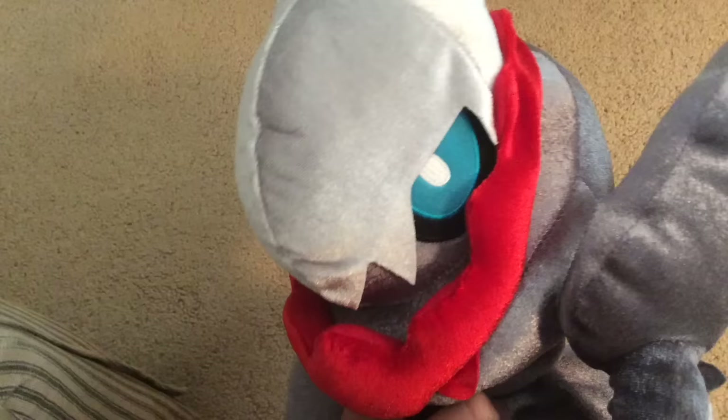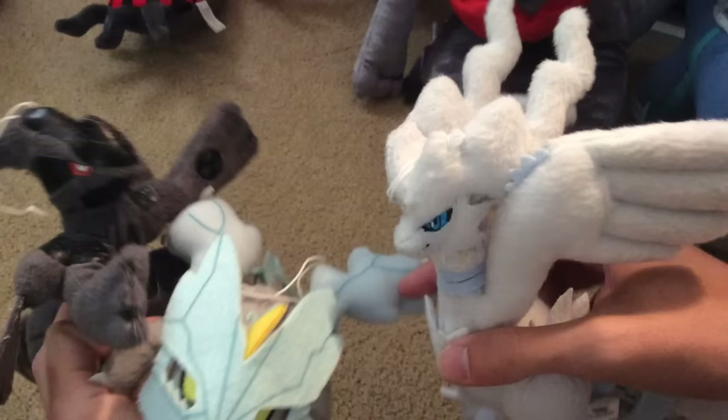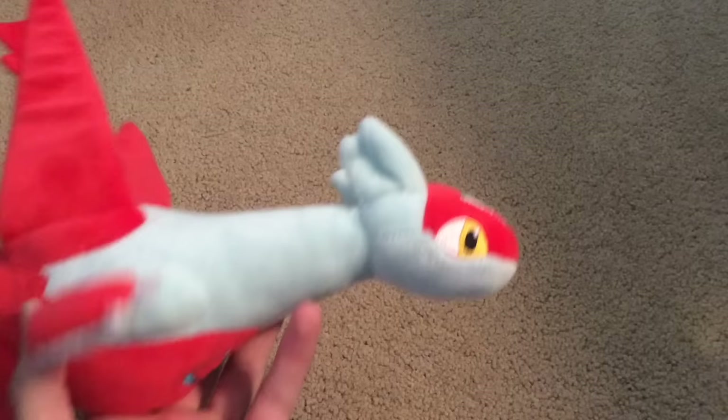Here's Yveltal — seen in Total Stuff Left Island a lot. Here's Dark Rai. We have Reshiram and we have Kyurem — he's kind of the little one of the group. Here's Latios.